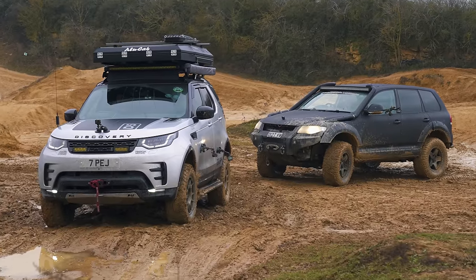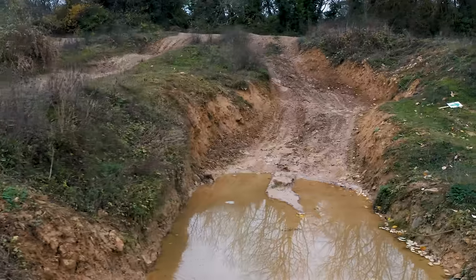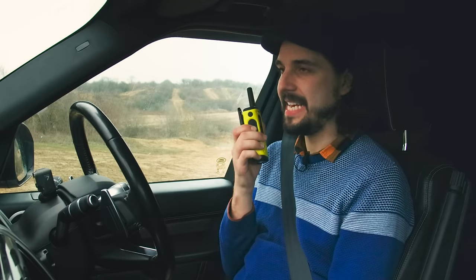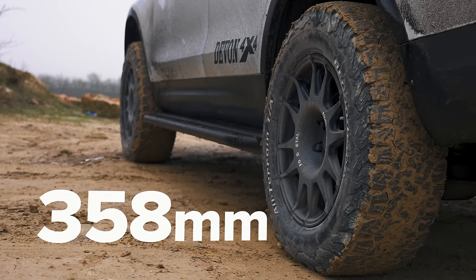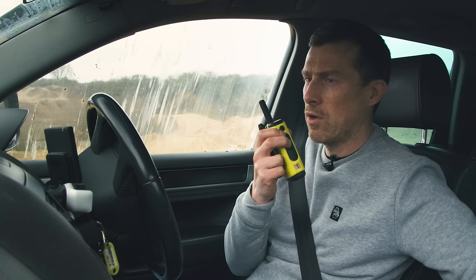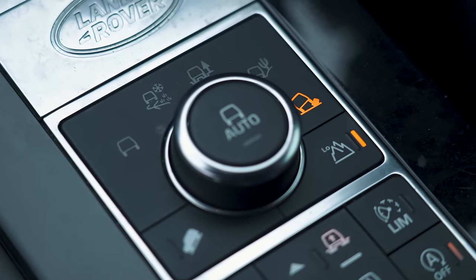The next challenge tests chassis articulation, suspension travel, and traction systems — driving up rocky steps and back down. The car with the most finesse wins. Ground clearance matters here: the Touareg's normal 240mm has been lifted to 290mm, while the Discovery's standard 283mm has been tweaked to 358mm. Nick engages rock crawl mode and low range. Matt locks his rear diff and goes in low mode.